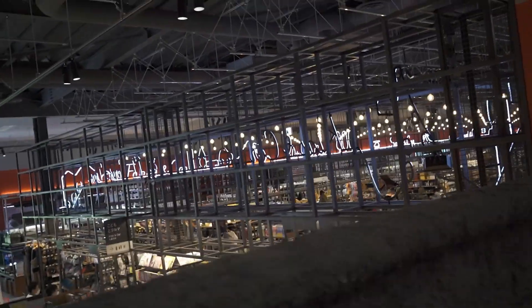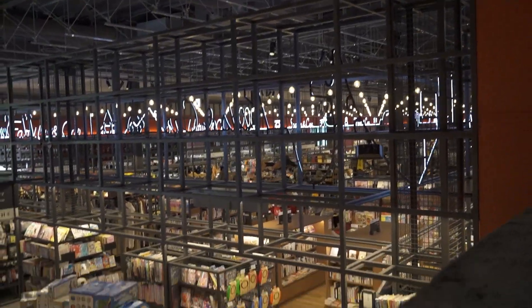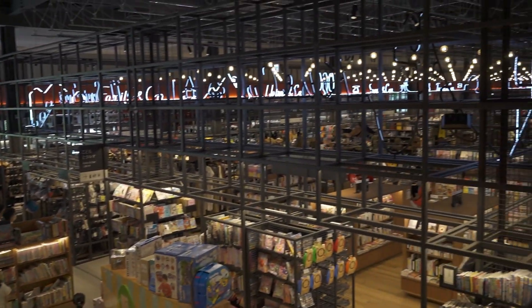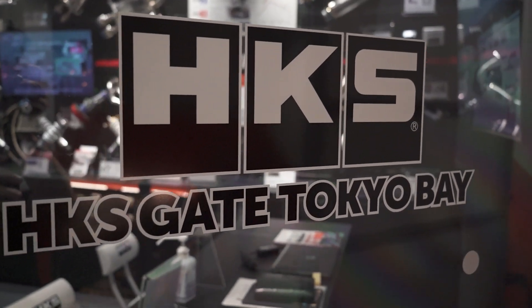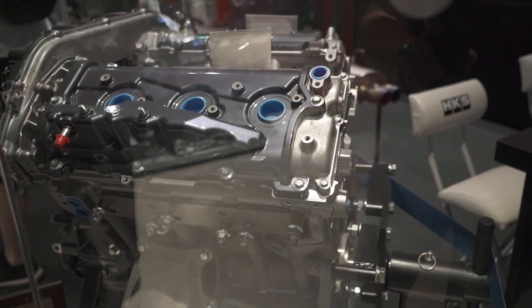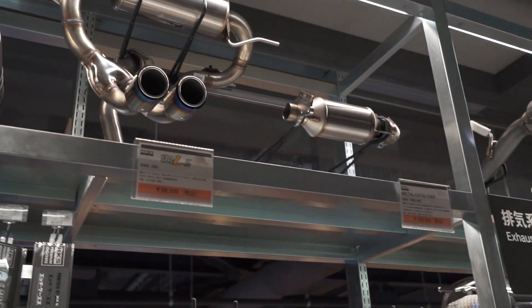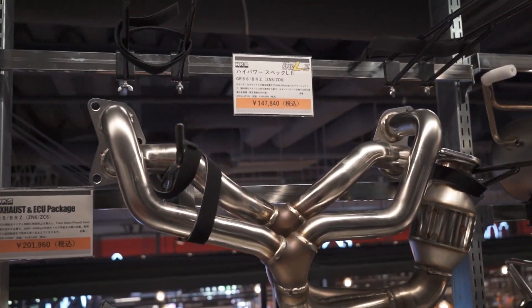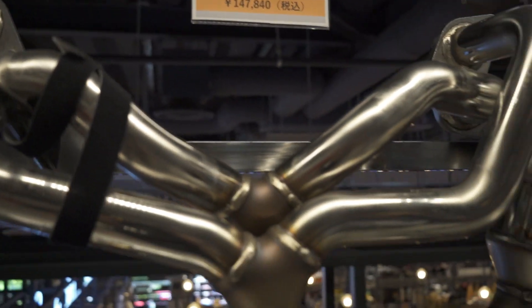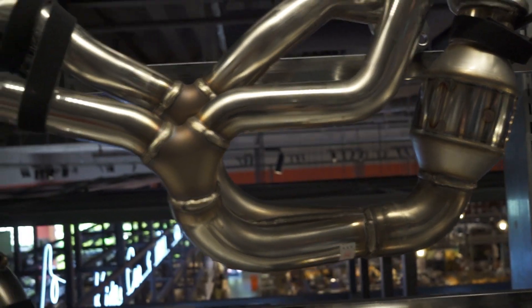From up here you can actually see how big this place is. Everything from exhaust to headers, which I really want to get for the GR86. Yeah, that would be really cool. That would make it sound really good.